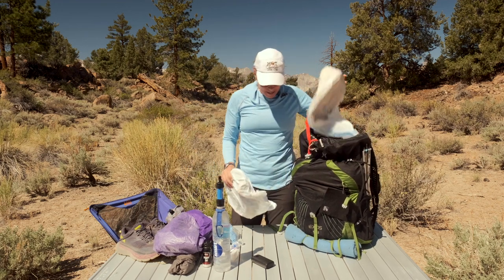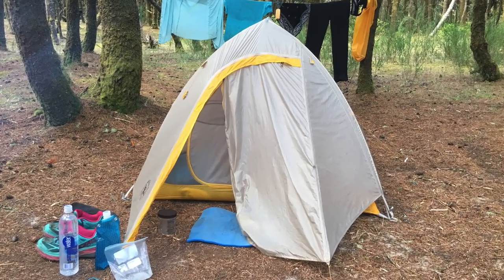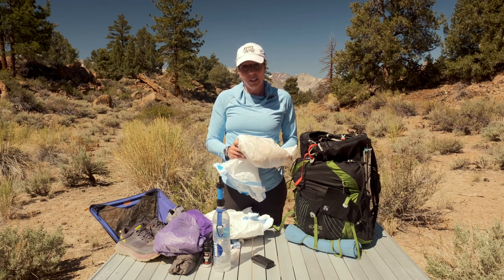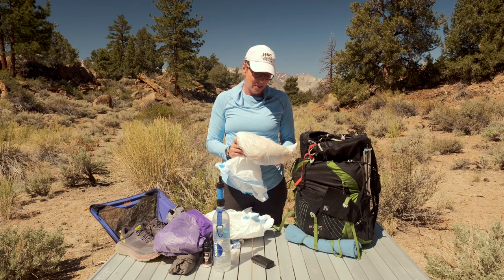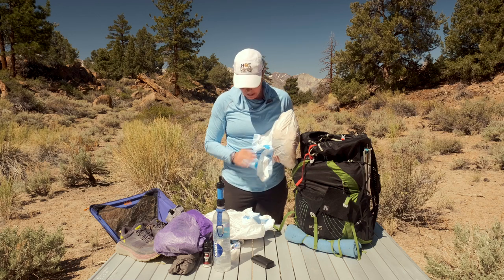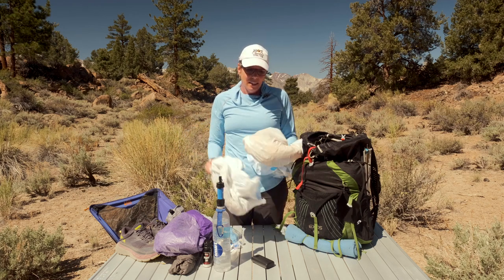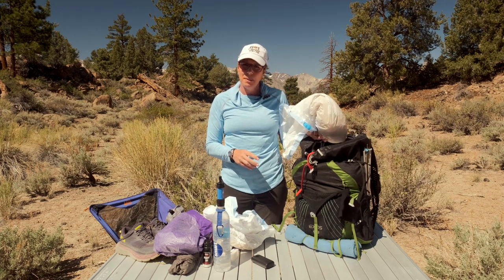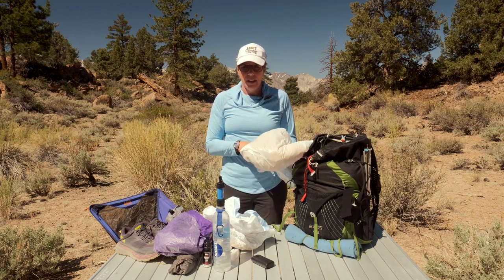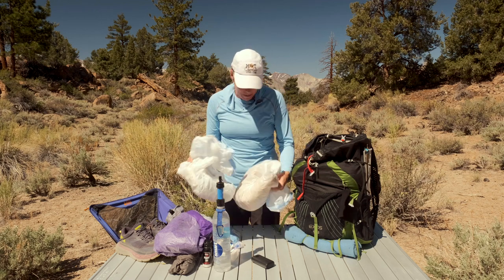Next is my tent — the Big Agnes Fly Creek, a two-person. I bought this back in 2017 when I first started long-distance hiking. I didn't know back then that I could use a one-person tent, but it's fine — I don't see a reason to spend hundreds of dollars on a new tent when this one works just as well. The tent body and fly are in two separate bags rather than a stuff sack so they're on top of my pack. If it's been wet overnight, I can easily pull them out at lunchtime and let them dry — this dries super fast.